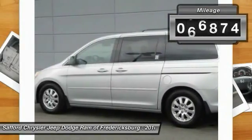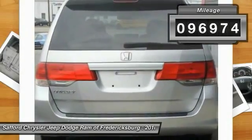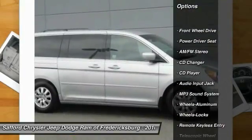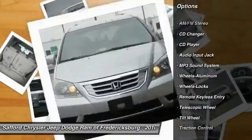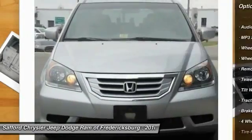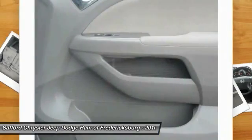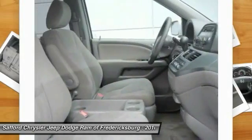This vehicle has less than 100,000 miles. Here are some of this vehicle's great options: anti-lock braking system, traction control, CD changer, air conditioning front, home link garage door opener, power steering, cruise control, aluminum wheels, rear defrost, AM-FM stereo radio.